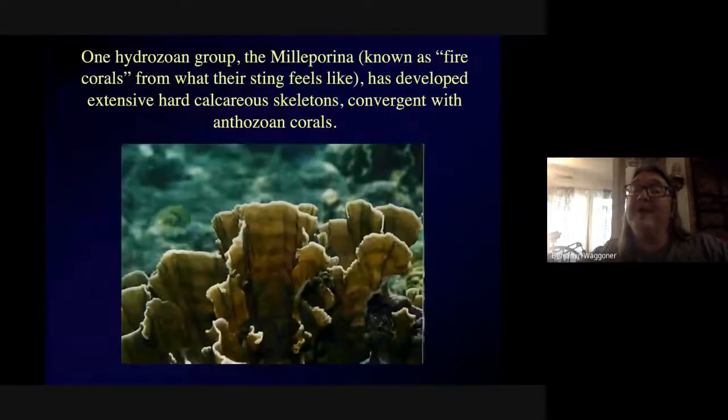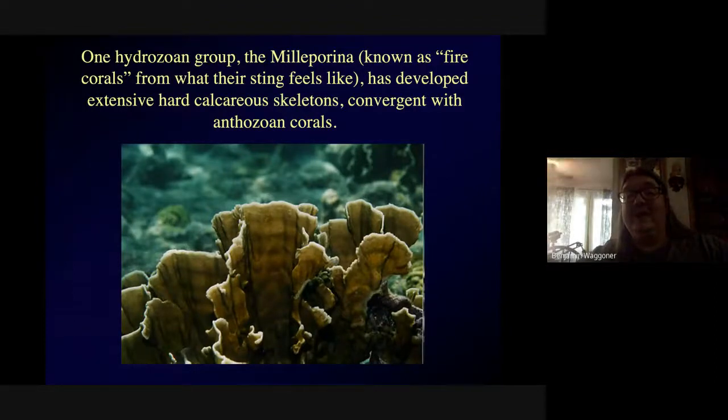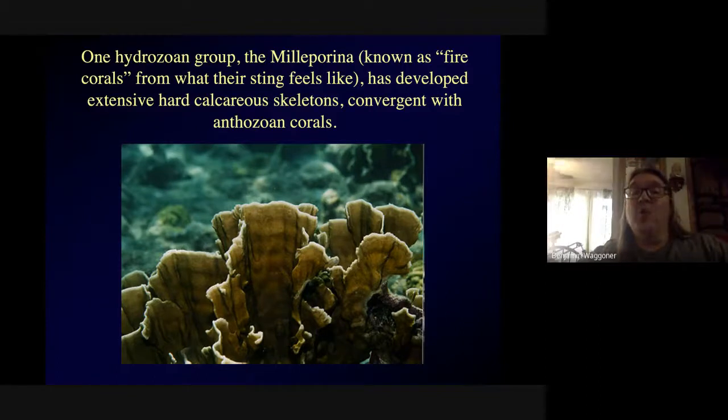There's one group of hydrozoans that forms colonies with a lot of calcium carbonate in them, so they're convergent on anthozoan corals. The common name for these is fire corals, because of what it feels like when you brush up against one.